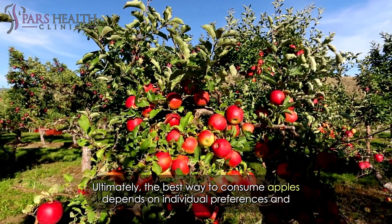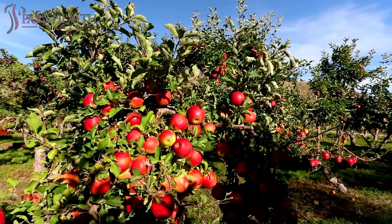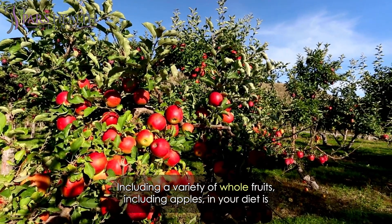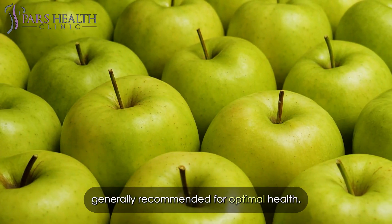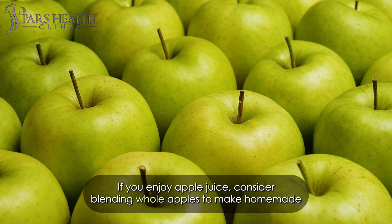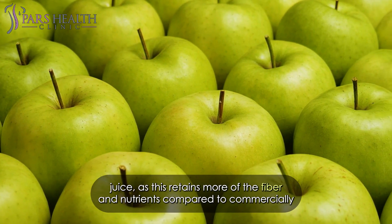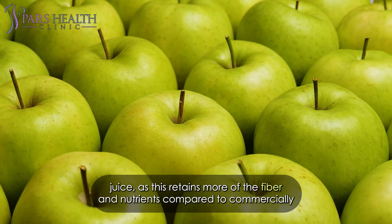Ultimately, the best way to consume apples depends on individual preference and dietary needs. Including a variety of whole fruits, including apples, in your diet is generally recommended for optimal health. If you enjoy apple juice, consider blending whole apples to make homemade juice, as this retains more of the fiber and nutrients compared to commercially processed juices.